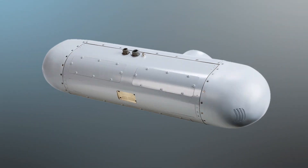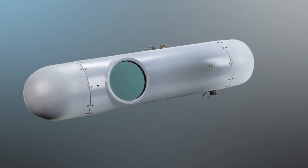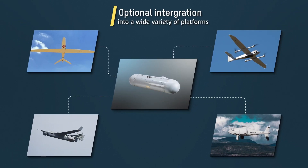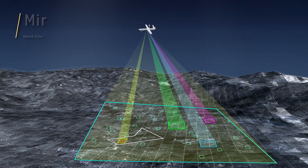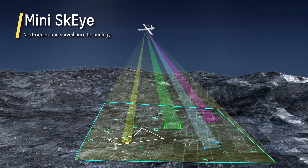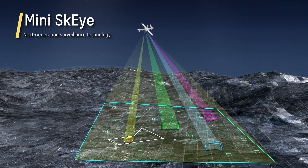Mini-Sky Eye's standard video and data interfaces, together with exceptional low size, weight, and power, makes it an ideal option for integration into a variety of platforms. Mini-Sky Eye – See the big picture with Next Generation Surveillance Technology from Elbit Systems.